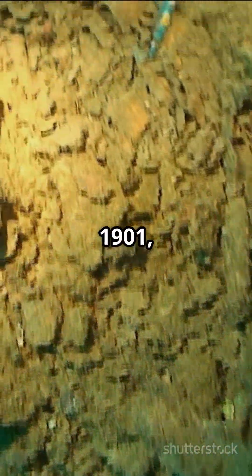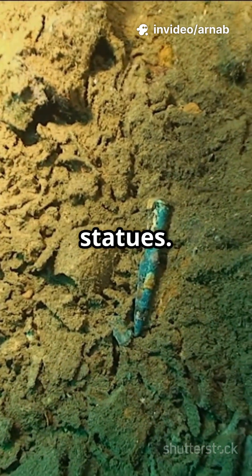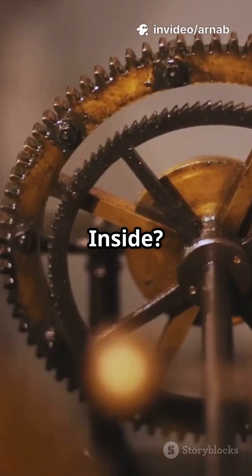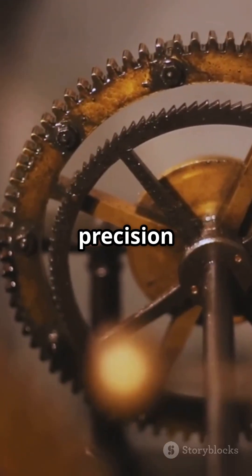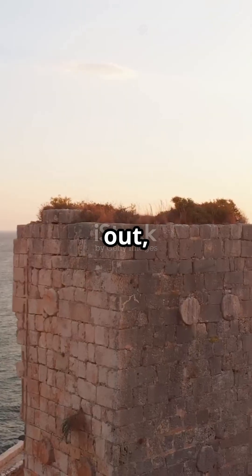In 1901, sponge divers off a tiny Greek island discovered a corroded mass among sunken statues. Inside: dozens of precision bronze gears — something no one expected from ancient Greece.